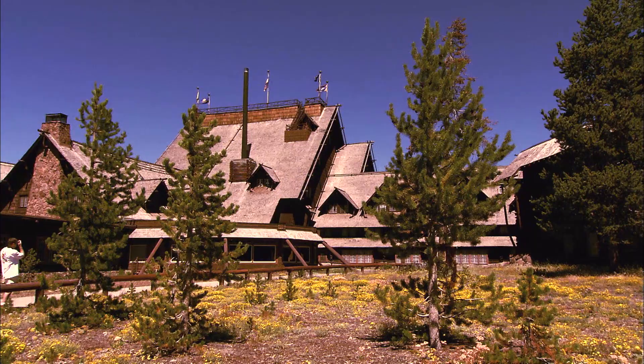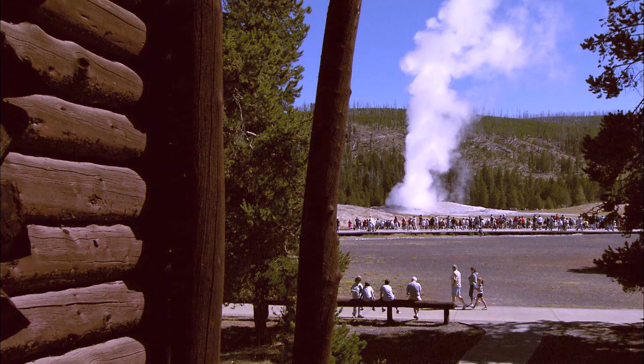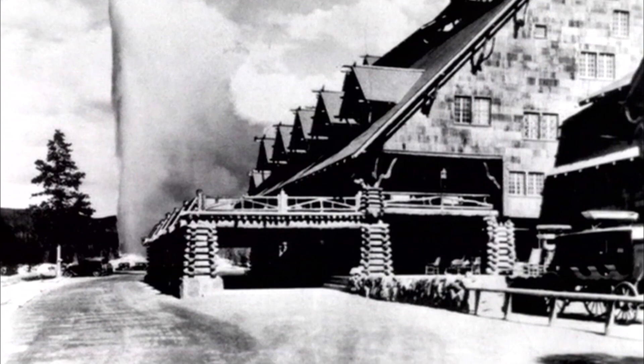A building made for geyser gazing. It was actually a law that said they could not build within an eighth of a mile of a natural feature, and the east side of this building is exactly one-eighth of a mile from Old Faithful, but also set the building in such a way that visitors pulling up in front of the building, eyes were directed down to see Old Faithful on approach.